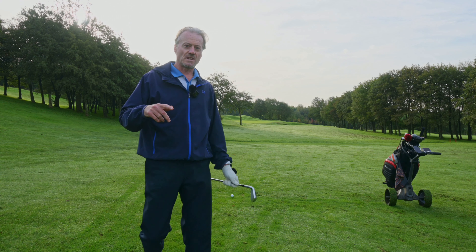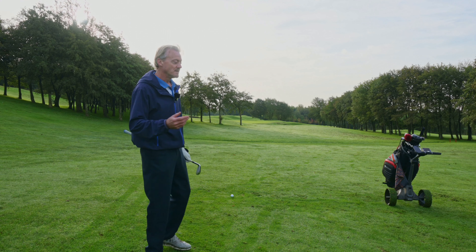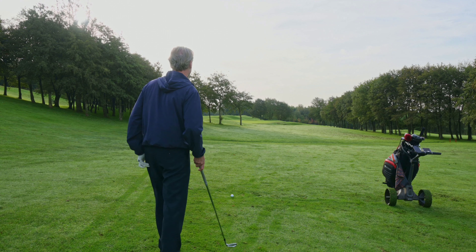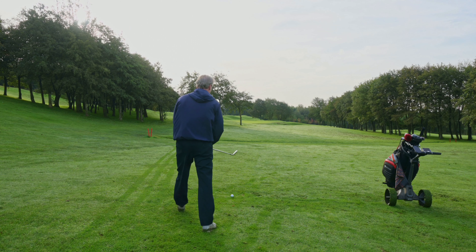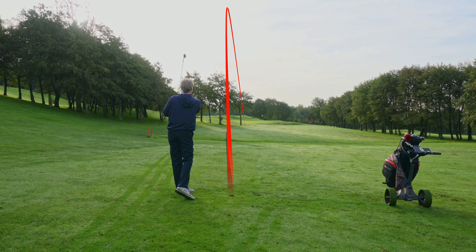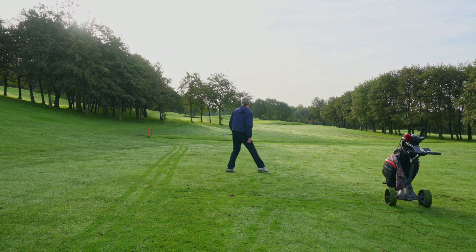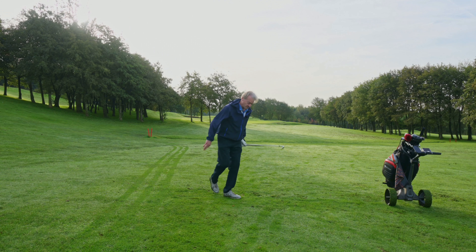Cracker shot right down the centre. I've got about 20 yards to that ditch so I'm going to hit a nine iron. I've got 117 into the flag with the wind against. I'm going to play a little cut off the left hand side towards the pin — just trust it and let the wind do its job. That's a great shot — oh what a shot! Pin high, pin high! Come on! What a shot that was!